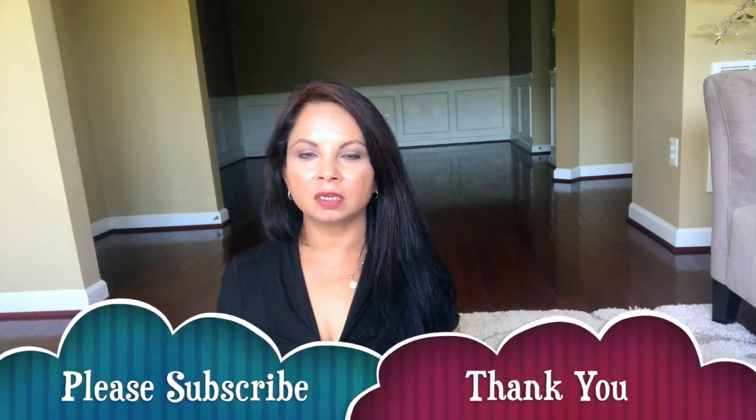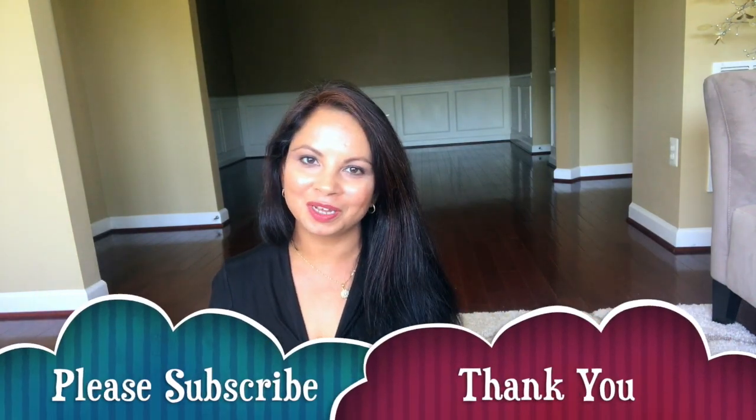That's it friends — that's my shoe collection! I hope you guys like this video. It was something different I wanted to do. I was going through my closet and thought, why not share it with you guys? If you liked this video, please don't forget to subscribe. Thank you so much for watching, take care, and I'll see you soon in my next video. Bye!